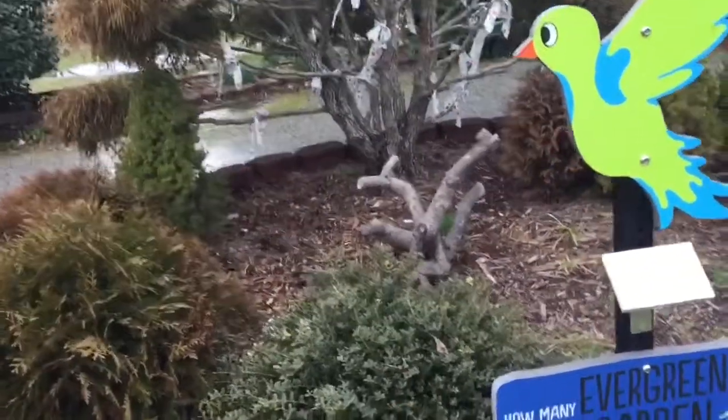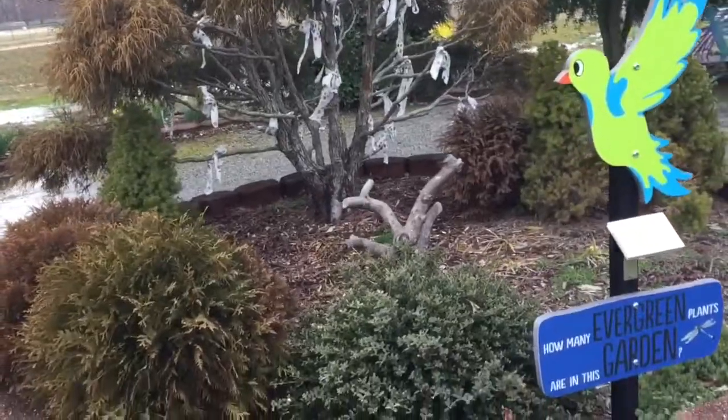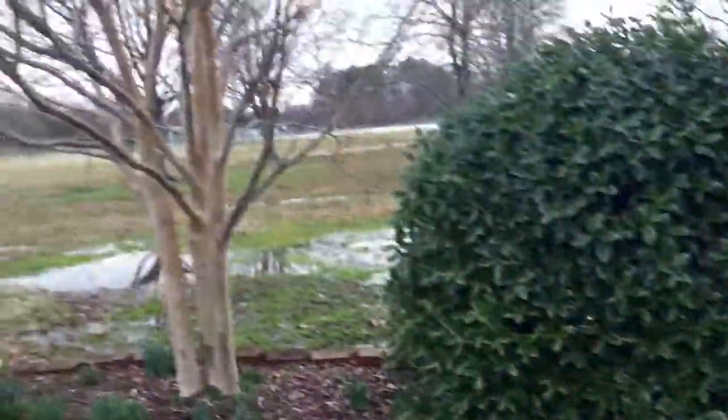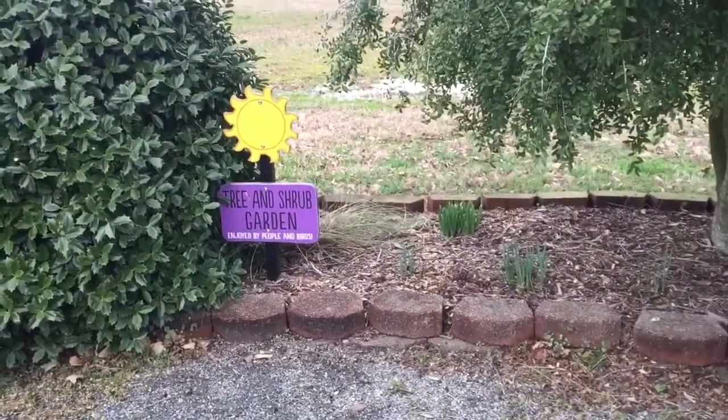No shade or anything, but I'm seeing a lot of different variations of green and brown. Five: native grasses again, followed by an adorable little caterpillar, and from the tree and shrub garden, which of course is enjoyed by people and birds.